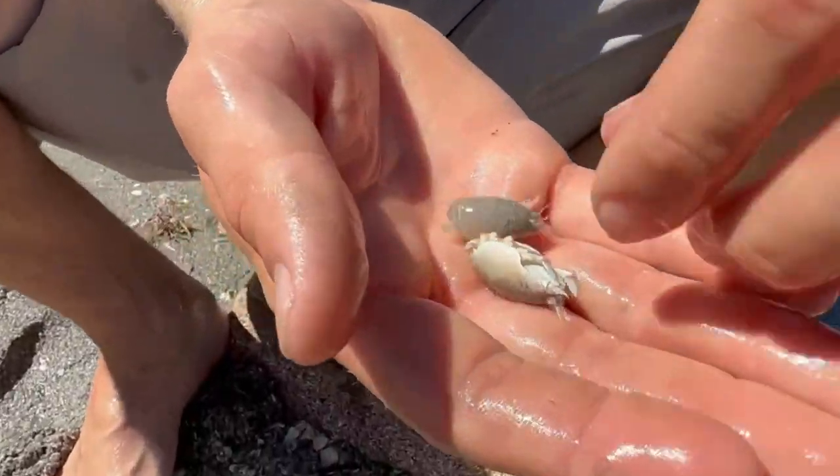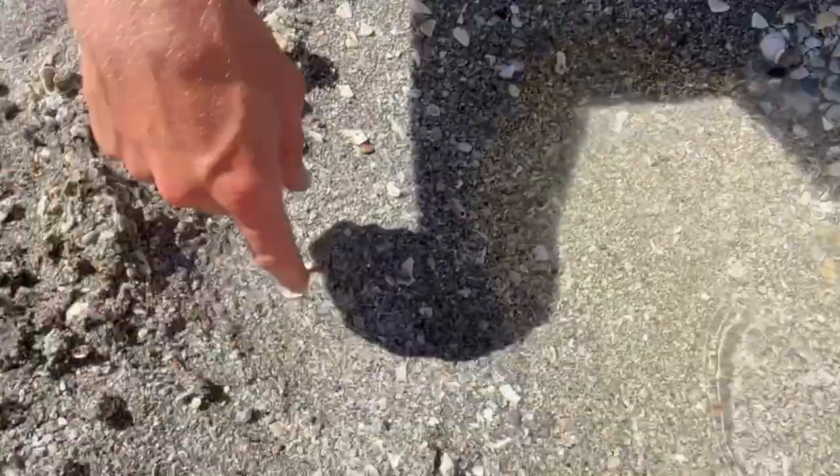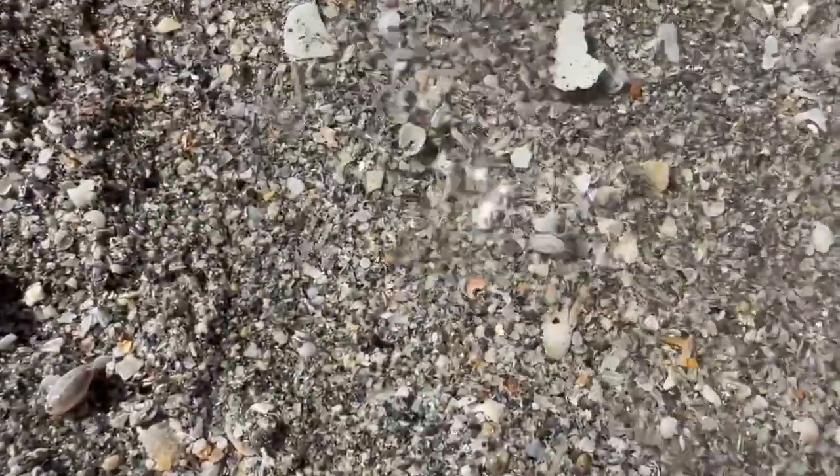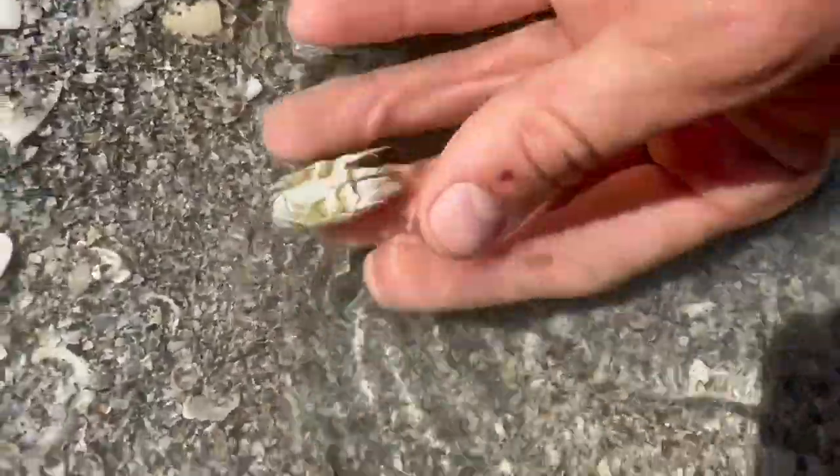So these are what you call sand fleas, and what they do is when you put them on the sand — just put them right here — watch what they'll do. They just dig right down where you can't see them. They're really good bait for Pompano and just little fish off the beach. So here we go, let's let them go.